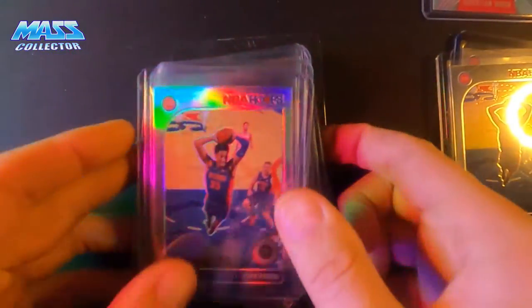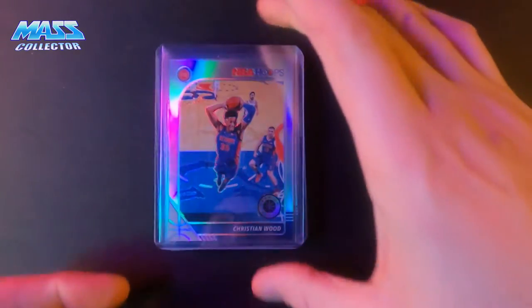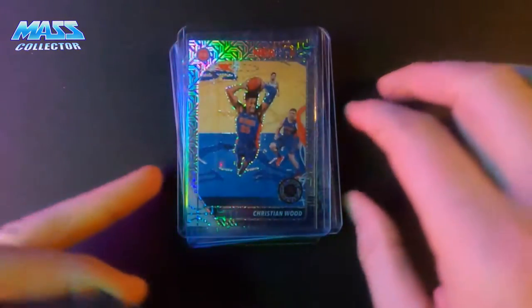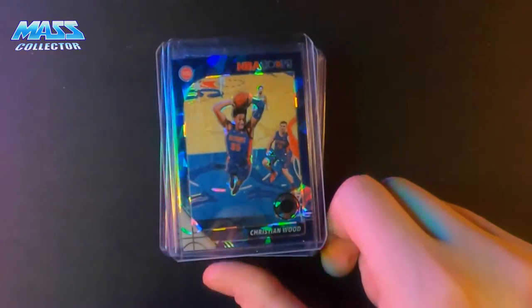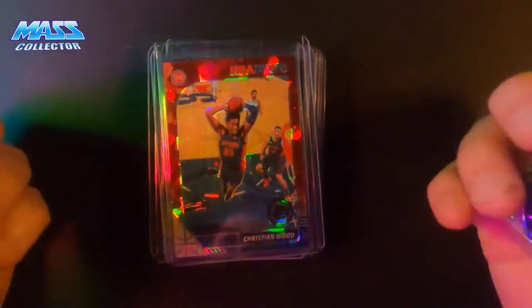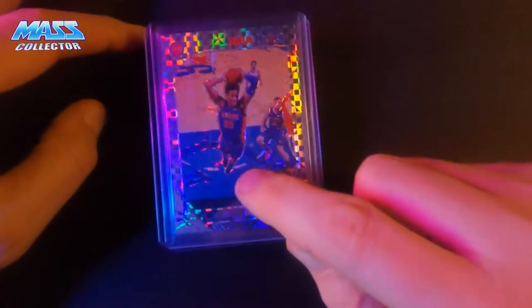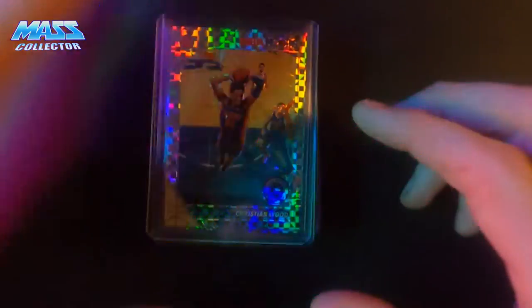So the stack: three regular base, eight of the hollows, silvers, one laser, two mojos, silvers, two purple ice, one cracked blue ice, one cracked red ice, two checkerboard premium — these are numbered to 149. What I believe is like one out of every five sets pulled out of Target shelves had this as the whole set — this premium prism, numbered to 149.